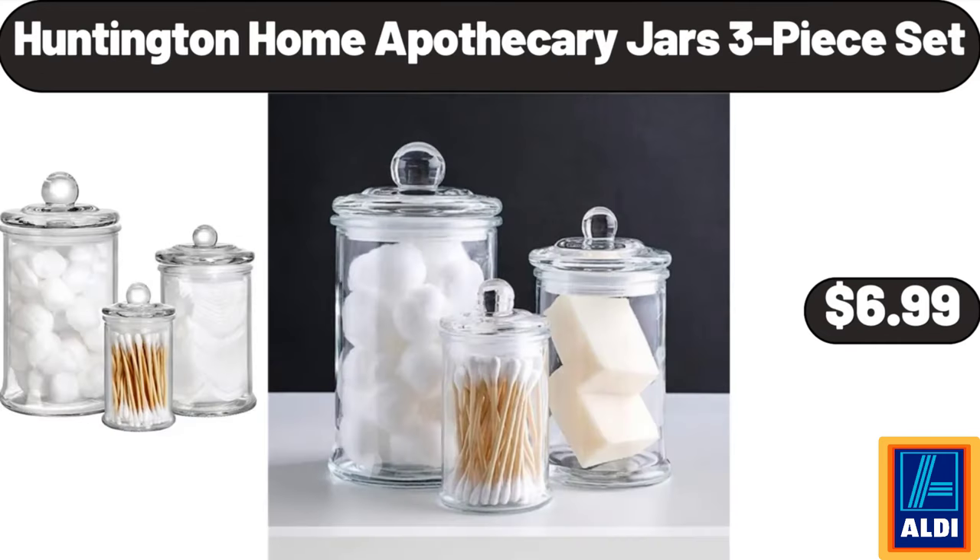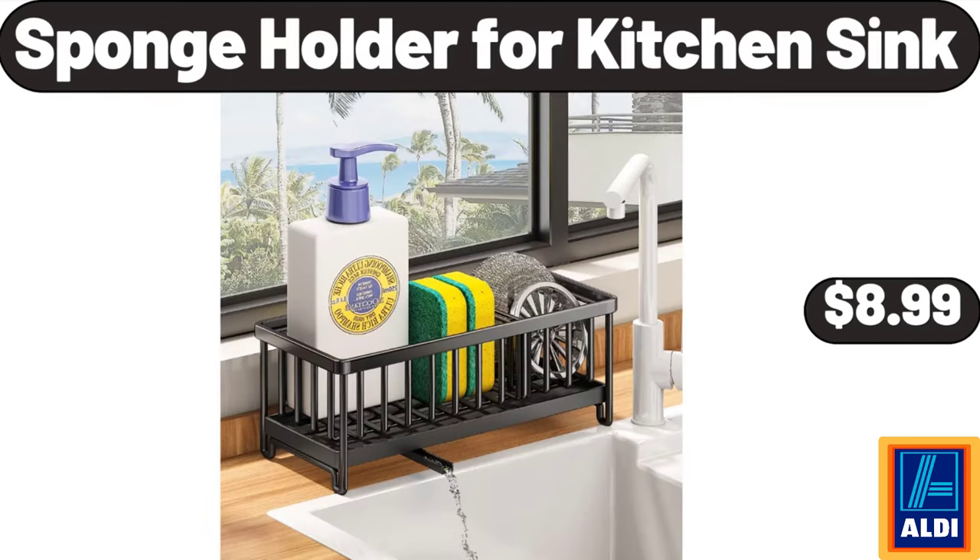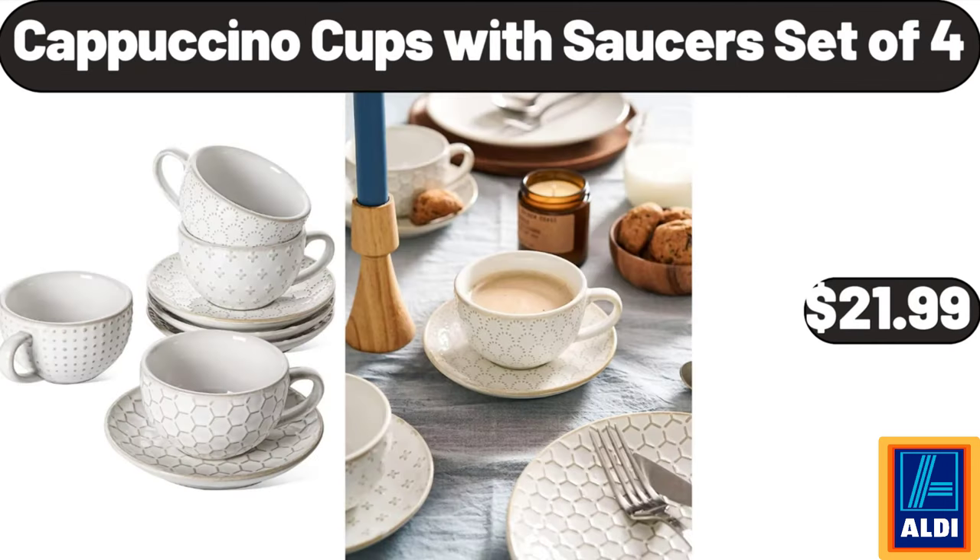Huntington Home apothecary jars three-piece set $6.99. Sponge holder for kitchen sink $8.99. Cappuccino cups with saucer set of 4 $21.99.